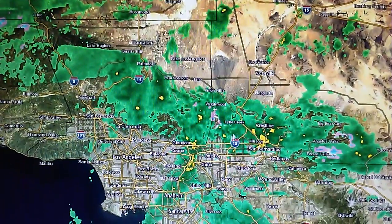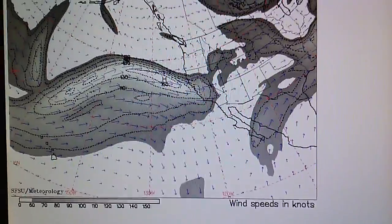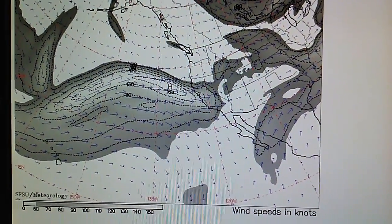That's all great news. On the jet stream map right here we can see the pattern today moving right into California.